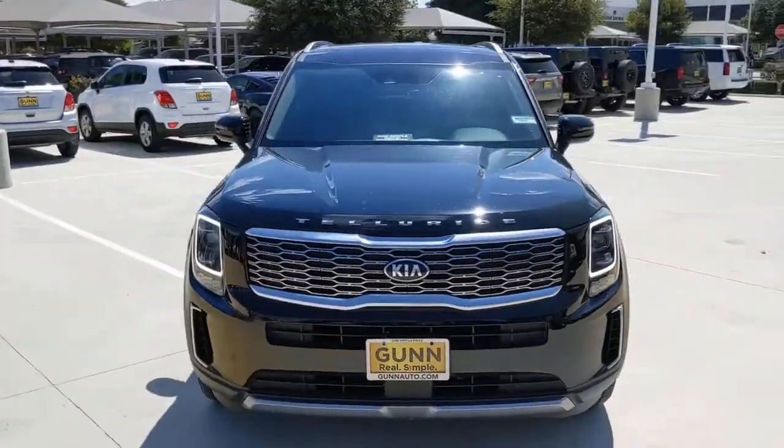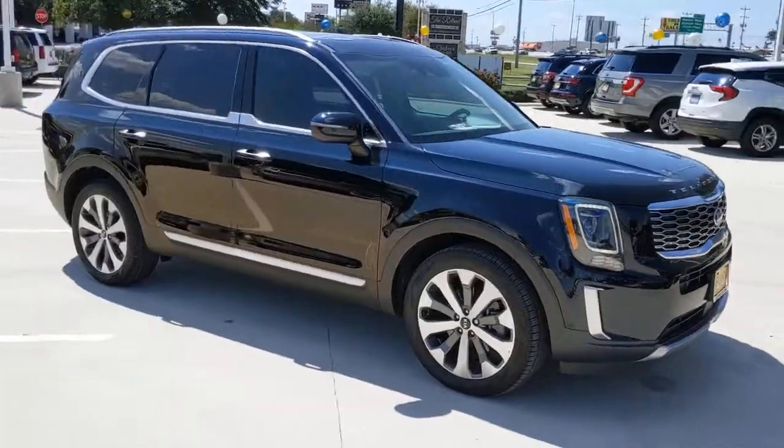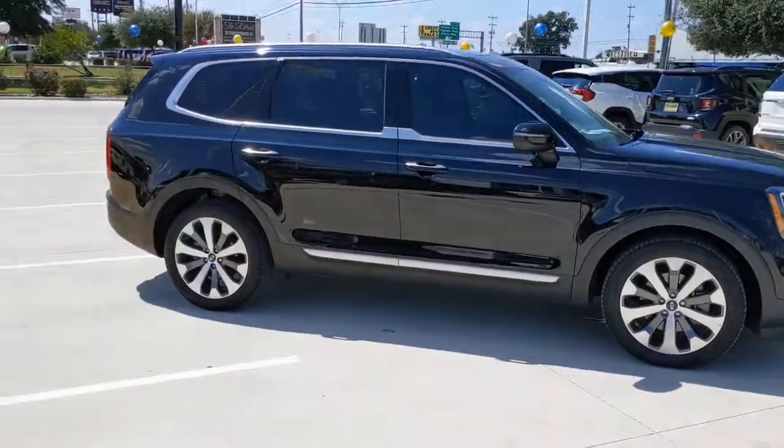Get a feel for the 2020 Kia Telluride. With less than 30,000 miles on the odometer, this vehicle provides excellent value.